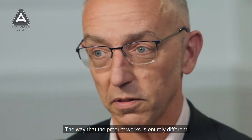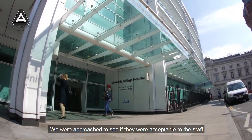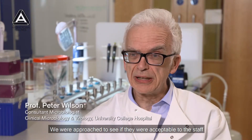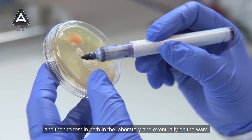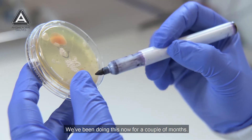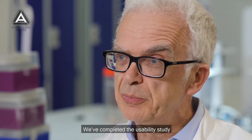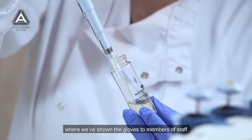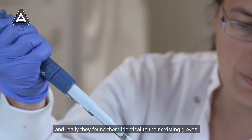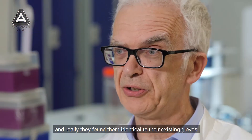The way that the product works is entirely different from conventional infection control agents, and the success of that kind of product against resistant bacteria is particularly interesting. We were approached to see if the gloves were acceptable to staff and then to test them both in the laboratory and eventually on the ward. We've completed a usability study where we've shown the gloves to members of staff — they've tried using them and found them identical to their existing gloves.